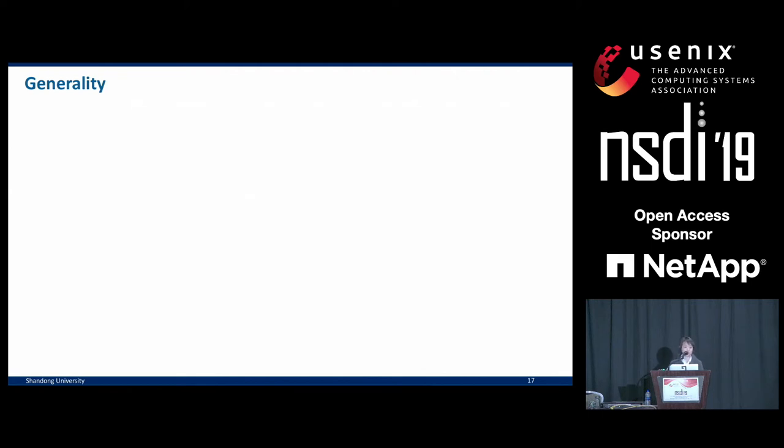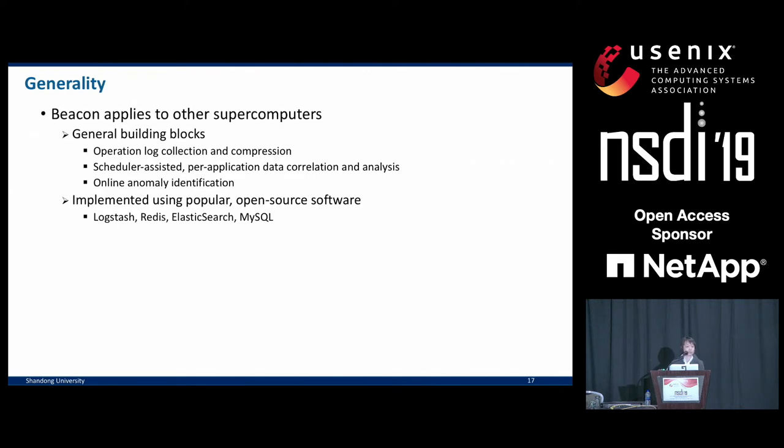Before conclusion, one word about generality. Although our discussion has been focused on one single supercomputer, the overall idea of Beacon can be applied to many other machines. Its building blocks — such as log data collection and compression, multi-level data correlation and profiling, and online anomaly detection — are all general purpose and not specific to any machine design. Its implementation has been leveraging popular open source software such as Logstash, Redis, and MySQL.